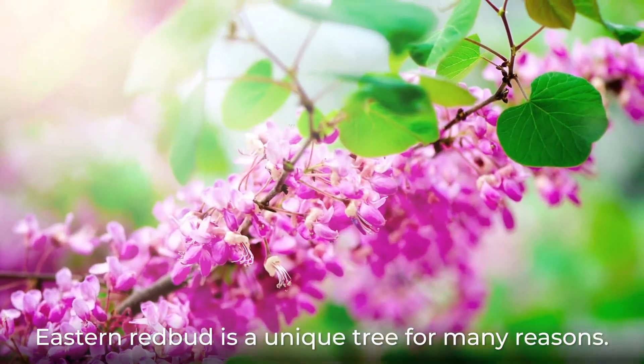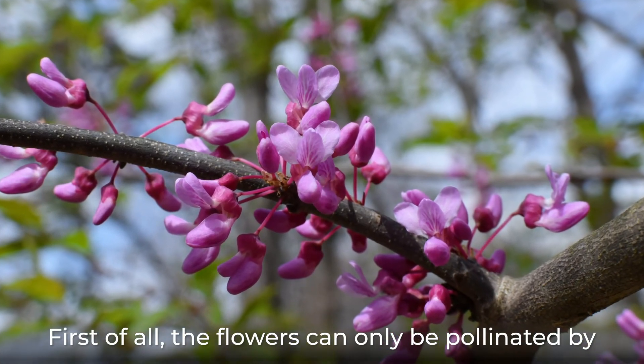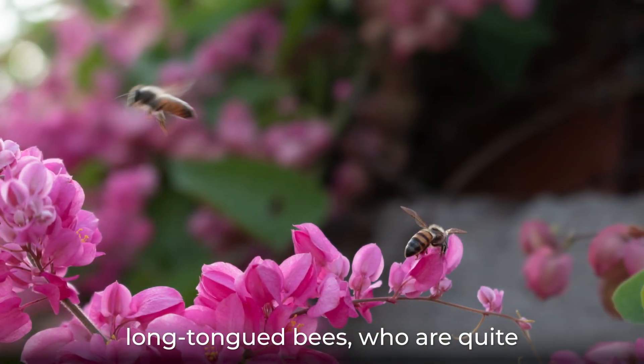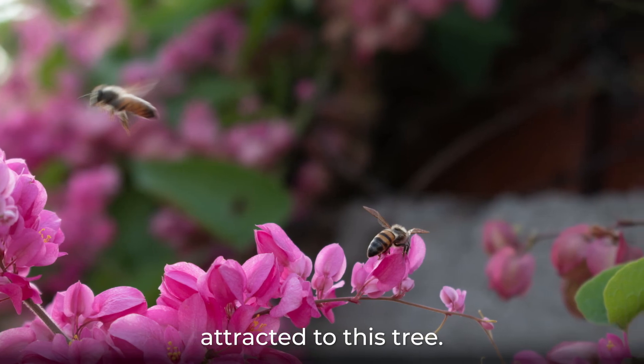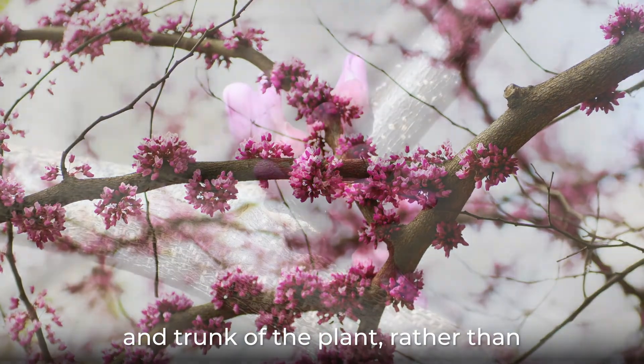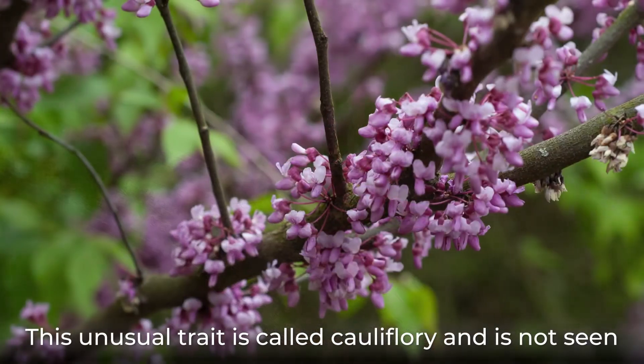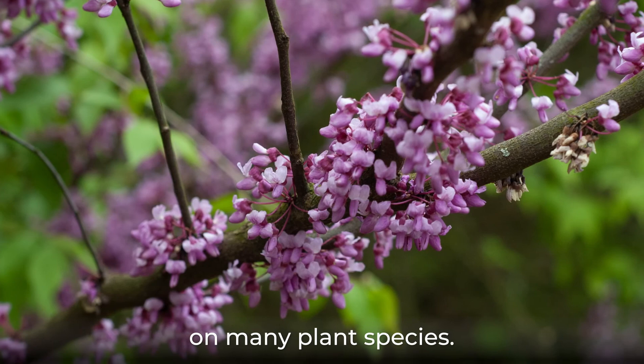Eastern Redbud is a unique tree for many reasons. First of all, the flowers can only be pollinated by long-tongued bees, who are quite attracted to this tree. The flowers also grow directly from the full branches and trunk of the plant, rather than just from new growth. This unusual trait is called cauliflory and is not seen on many plant species.